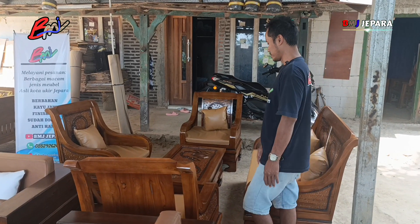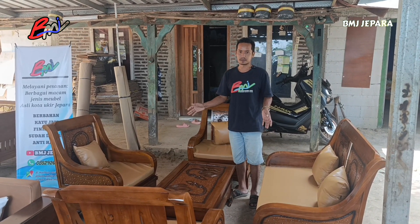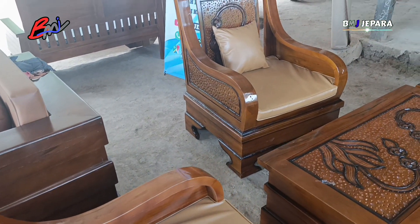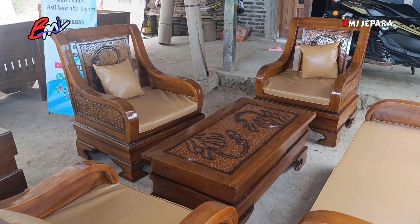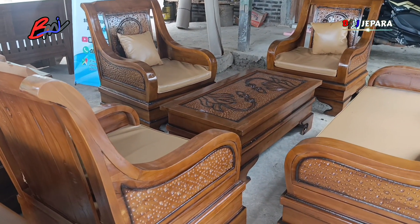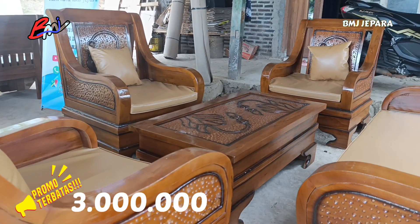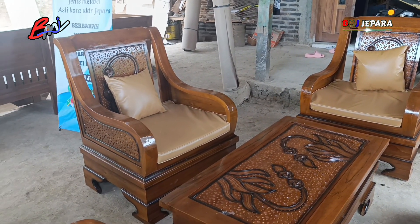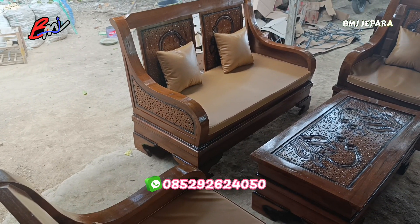Ada kursi semut dengan formasi di 211 plus meja. Tetap memakai bahan full kayu jati. Untuk busanya ketebalannya hanya di 5 cm, makanya kita rekomendasikan dengan harga yang lebih murah tentunya. Kursi semut dengan formasi 211 plus meja, bahannya full kayu jati, sudah lengkap sama busa. Ini kita banderol cukup di 3.500.000. Untuk finishing dari BMJ Jepara, sudah diobat anti-hama. Untuk yang ada di Pulau Jawa, kita bisa berikan COD dan gratis ongkir juga. Untuk info lebih lanjut, bisa lanjut di nomor WA admin, nomornya ada di layar Anda.